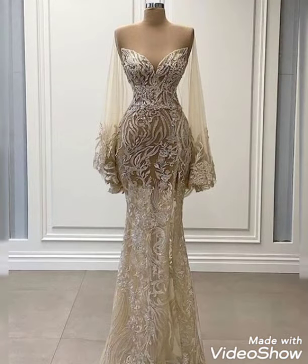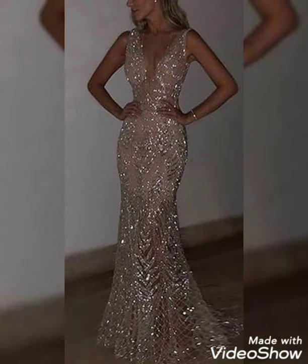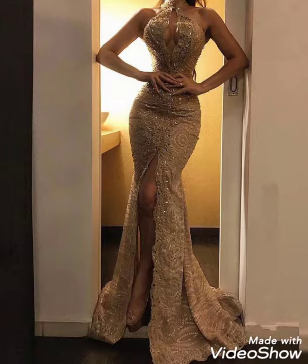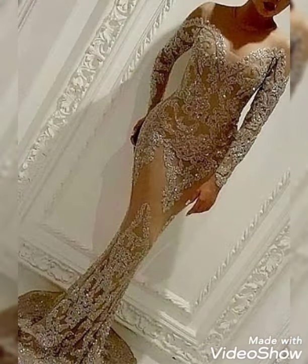One side open, full sleeves, half sleeves, long sleeves, floor-length sleeves, deep neck, close neck, and backless. Also fancy belts with dresses, bodycon long dresses, and many more designs and ideas for you in this video.